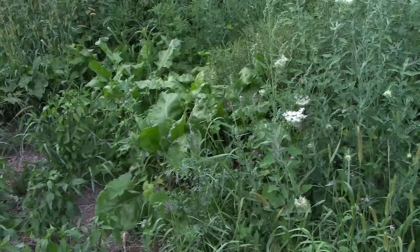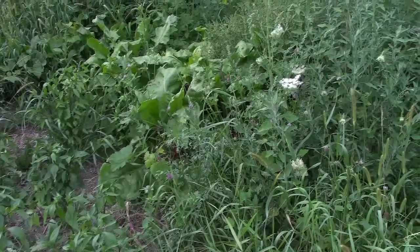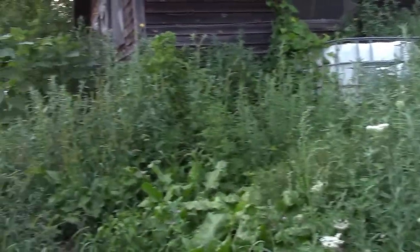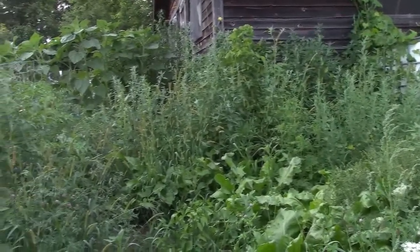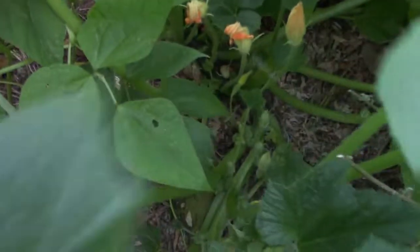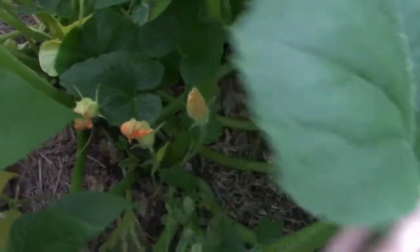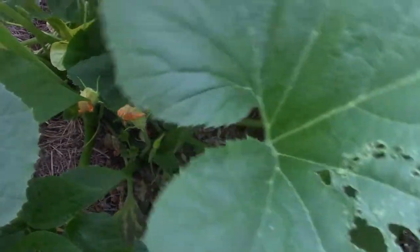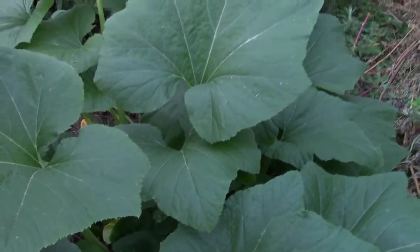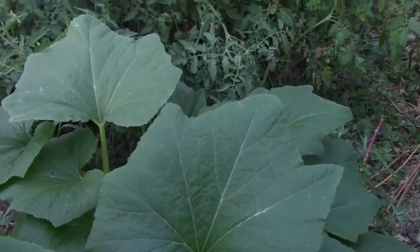Deep buried in the weeds we have a whole bunch more red mango beets for fodder — hopefully they're doing well in there. It's been a time-consuming battle on weeds this year because of the amount of rain we had. Here we have some yellow crookneck squash slowly coming with a few little fruits starting. Our squash was fighting its own battle with bugs, but I think in the end we won — it's just all behind now.